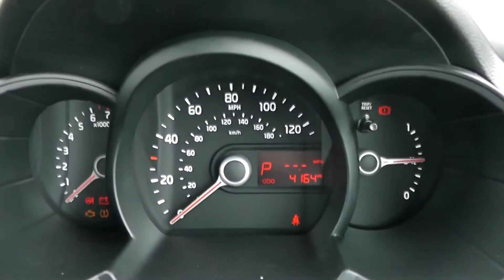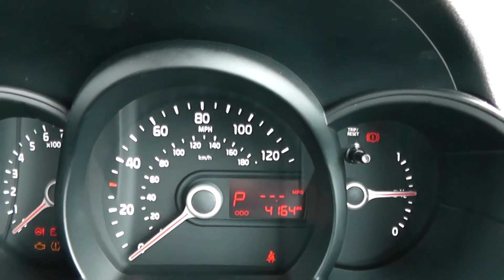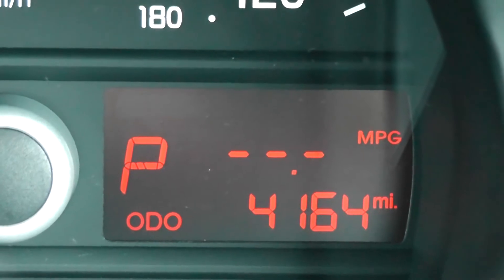Last but not least, on the main dash itself, you have your revs to the left, miles per hour in the middle, and fuel to the right hand side. Zooming into the electronic display, you can see this vehicle has currently done 4,164 miles.